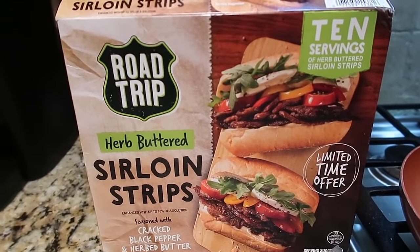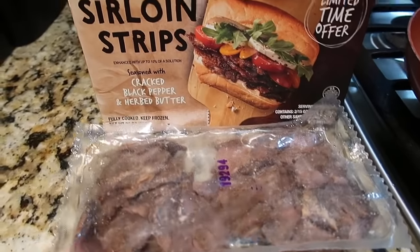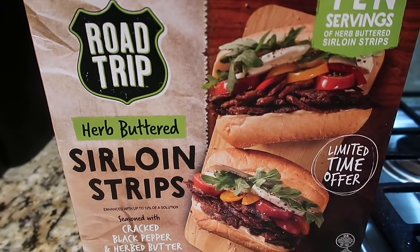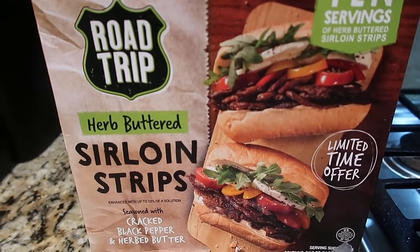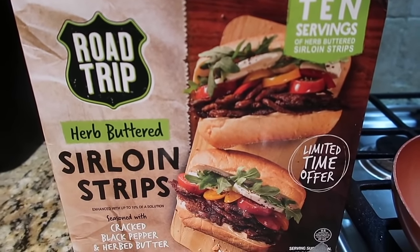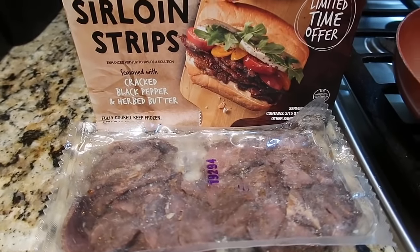Tonight we're working on some items from the pantry and freezer. I found a box at Sam's Club with two large 15-ounce packages of fully cooked herb buttered sirloin strips. I was going to do sandwiches but we're trying to eat a little healthier, so we're doing a big salad. It's by the same company — I think it's called Kronos — that has the lamb gyro slices at Sam's. I bought these on markdown clearance; I don't think they're still available. It just takes about five or six minutes to warm them up in the skillet.